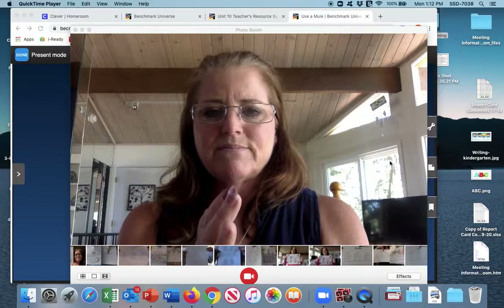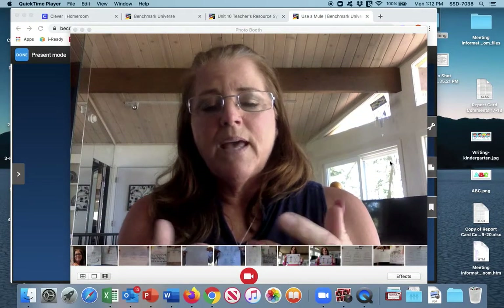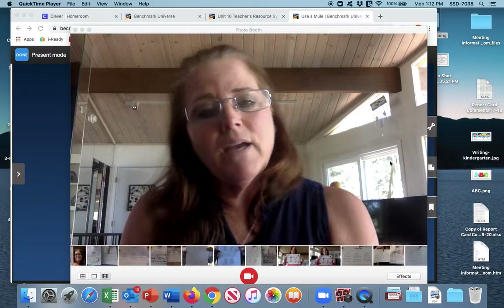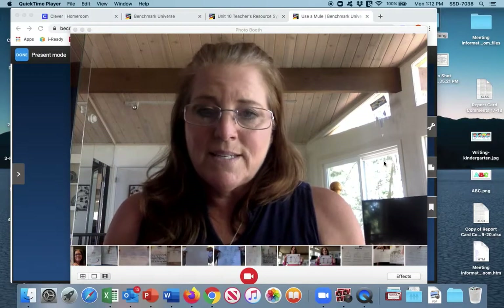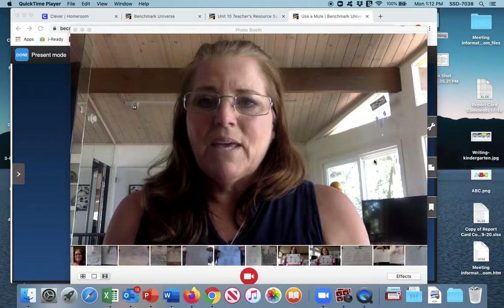Now when you're doing this, you can do it with me and then follow up with the word document. Or you can even have the word document in front of you and then go back and do this again with me, because these words will also be on your word document for today, Thursday, May 7th.